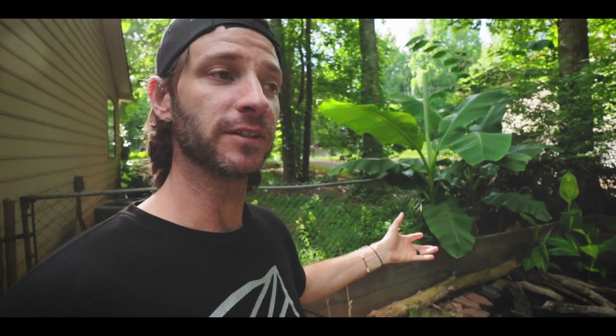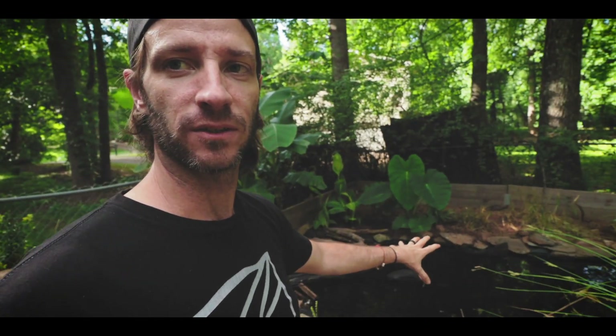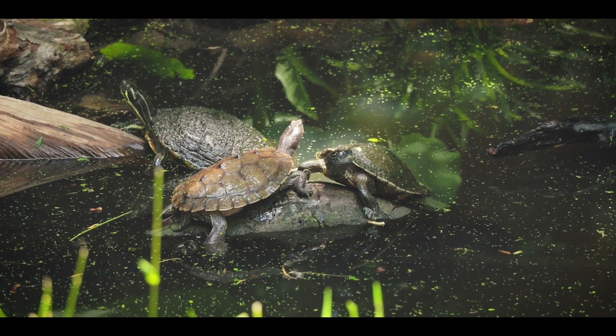I've got these banana trees back here. I talked about this in a previous video — I like what they provide for the tree frogs, but they also provide a nice bit of afternoon shade. During the day the sun comes down pretty harsh, and the banana trees give a nice bit of shade to the rest of the pond while the sun tapers over at the other end, so the turtles aren't getting beat down with a lot of hot sun during summer.